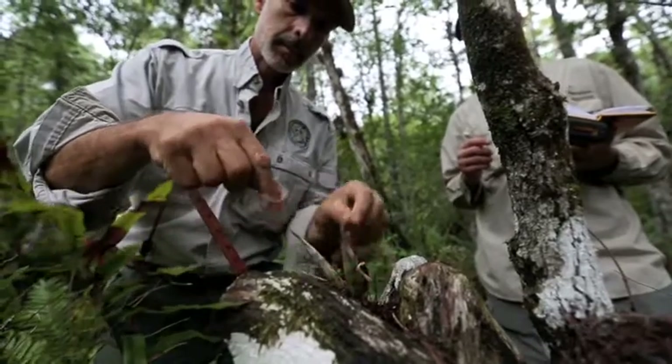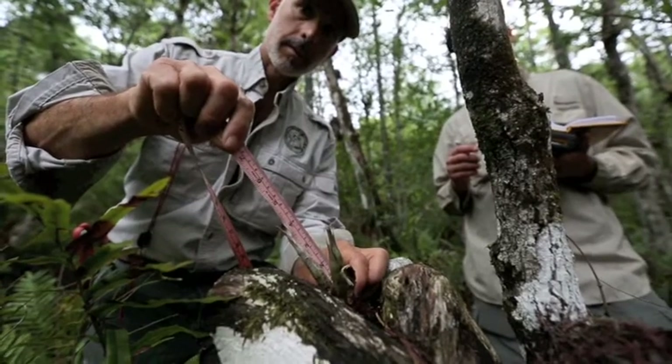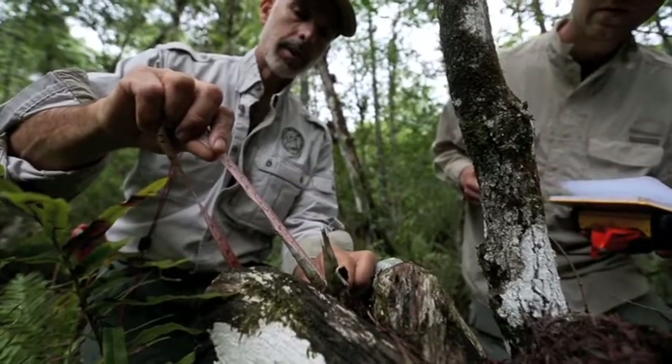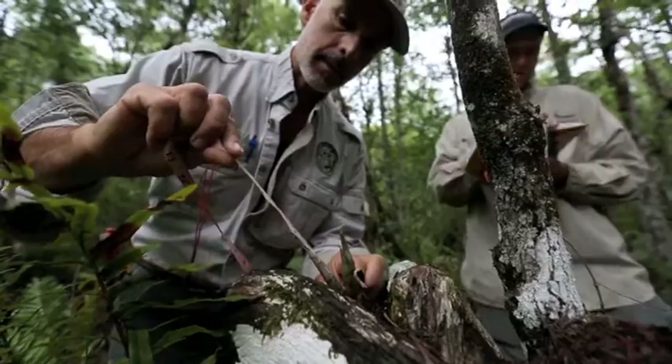At some point we're going to publish the results of this. And this is close to cutting edge stuff — I don't think anyone has undertaken a native orchid restoration like this on this scale before.